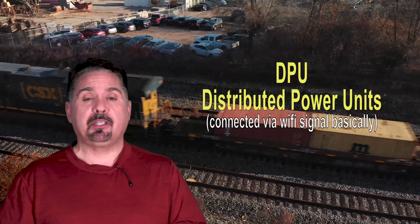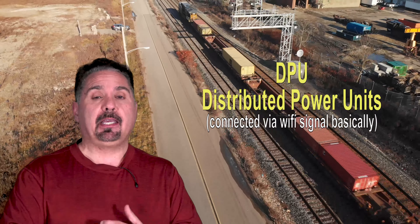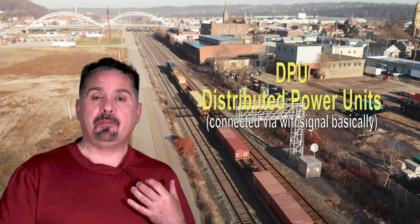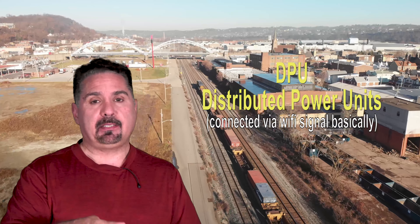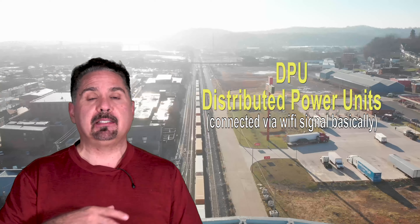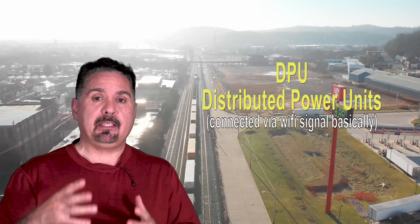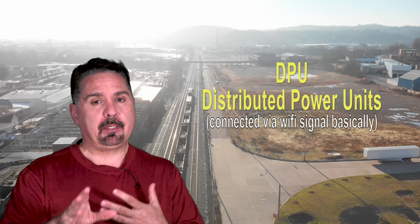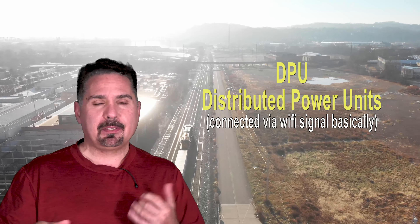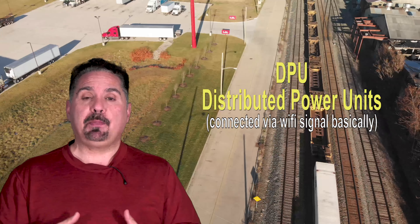General Electric is the one making our DPU — our distributed power units. That's why you're going to see similar units in the front and at the middle or even the rear of the train. They communicate. We don't just put an SD40 up front and a GP30 in the back and have them DPU — it doesn't work that way. It's going to be these big GEVOs so there's good communication; it's all the same computer software. It takes a handful of minutes to set up and run through all the diagnostic tests. That is DPU, and I've covered that in previous videos.